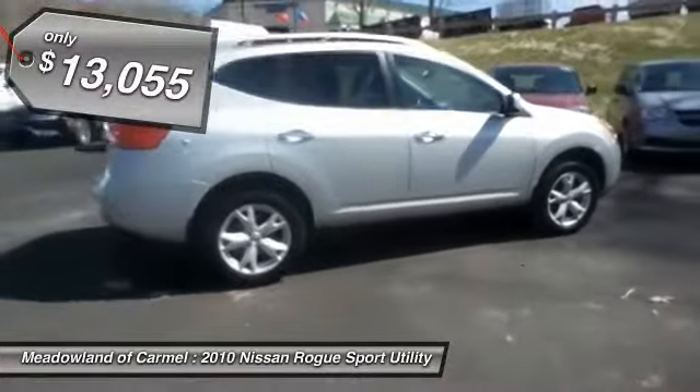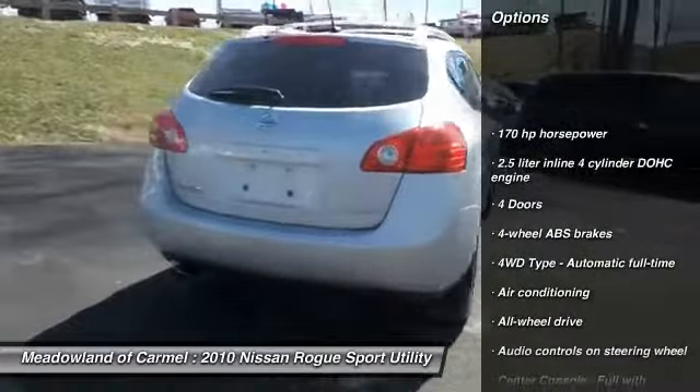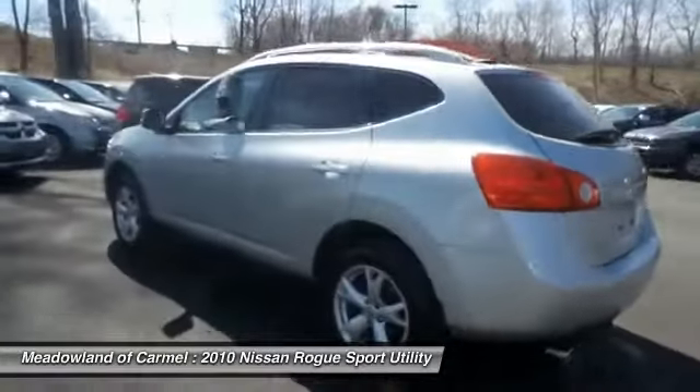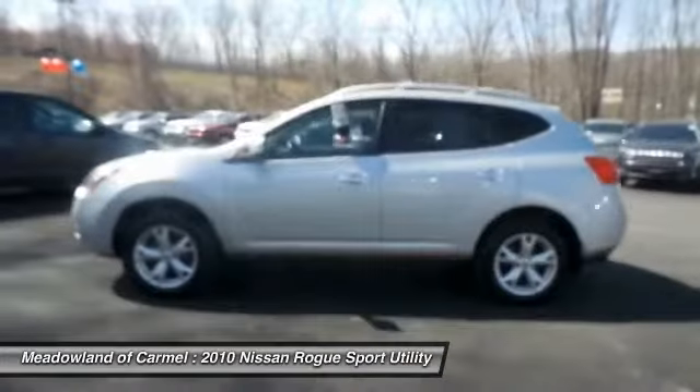Here are some of this vehicle's great options: all-wheel drive, stability control, traction control, front air conditioning, cruise control, passenger airbag, fog lamps, power windows, remote power door locks, tachometer.